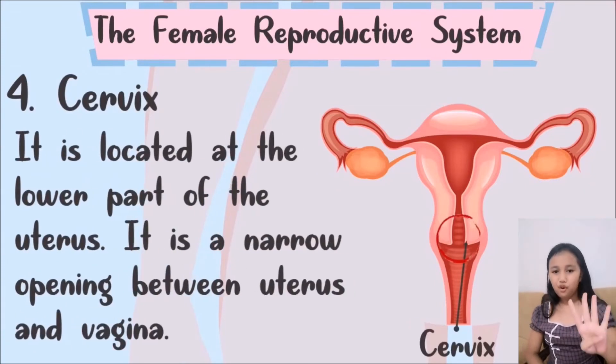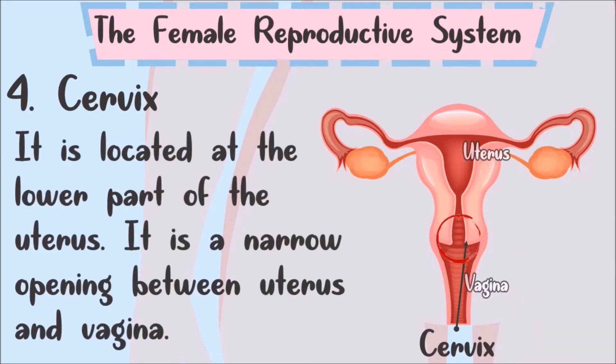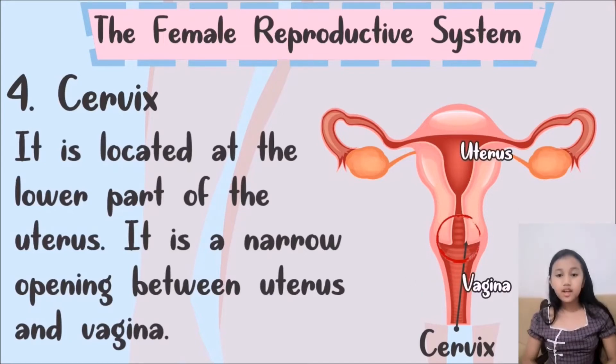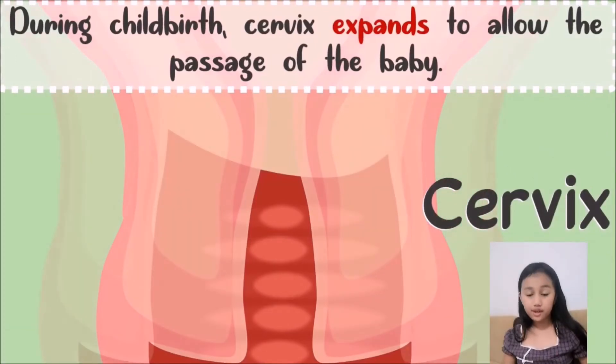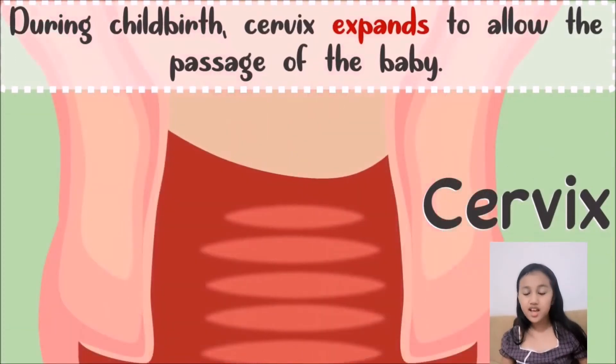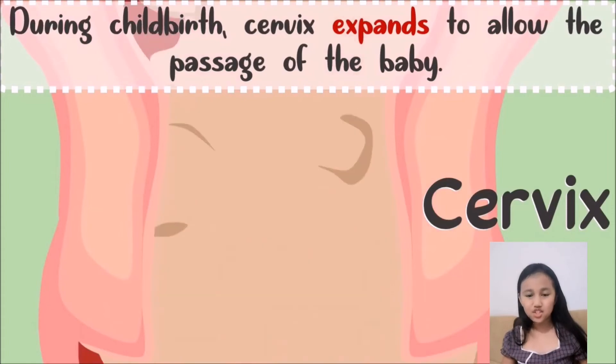Number 4: Cervix. It is located at the lower part of the uterus. It is a narrow opening between the uterus and the vagina. When giving birth, the cervix expands to allow the passage of the baby.